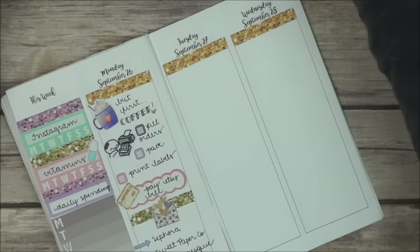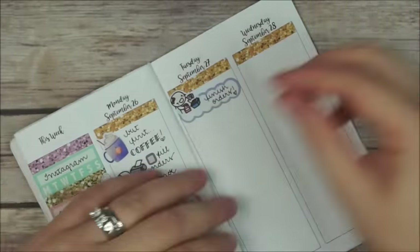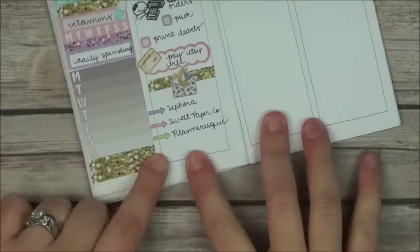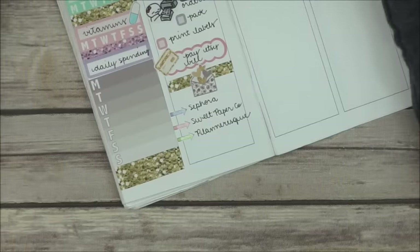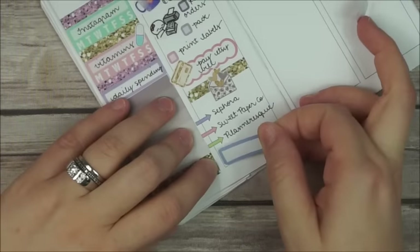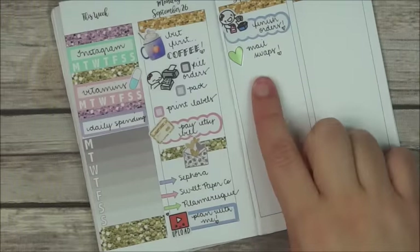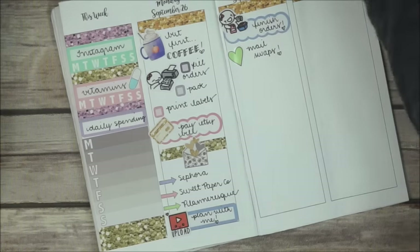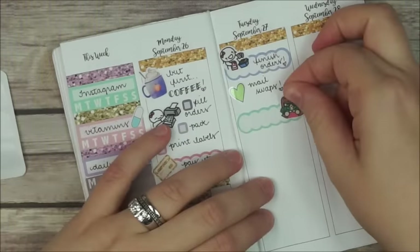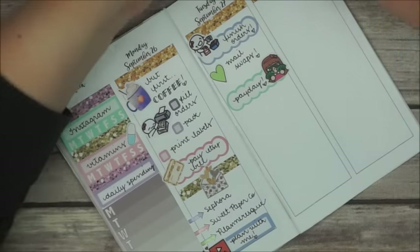So I go and start planning Tuesday. I start with a scallop box and a munchkin and I write down that I have to finish orders. After that I place a heart doodle and I write that I have to mail the swaps. Then I go back to Monday because I forgot to add uploading this video, so I place a quarter box and an 'Obsessed With Cute' upload sticker and I write down 'plan with me.' Back on Tuesday, I do a scallop quarter box and a cute Kinachi girl from Kina Prince and I write 'payday.'